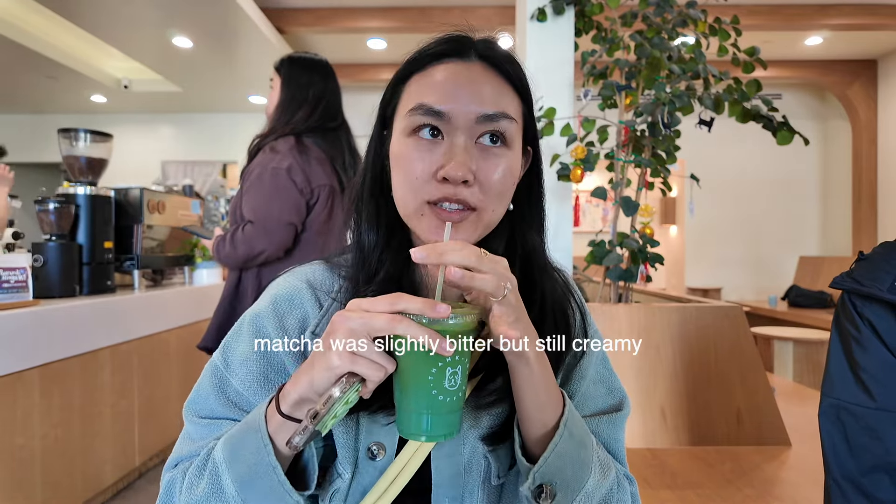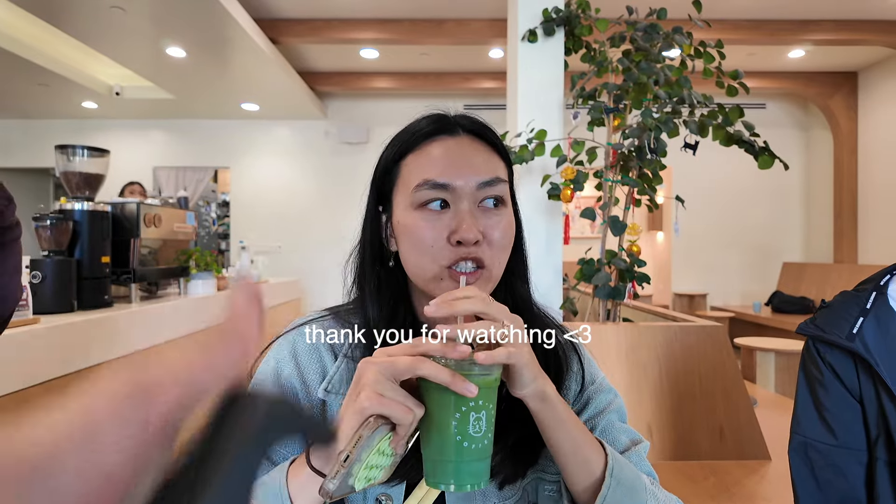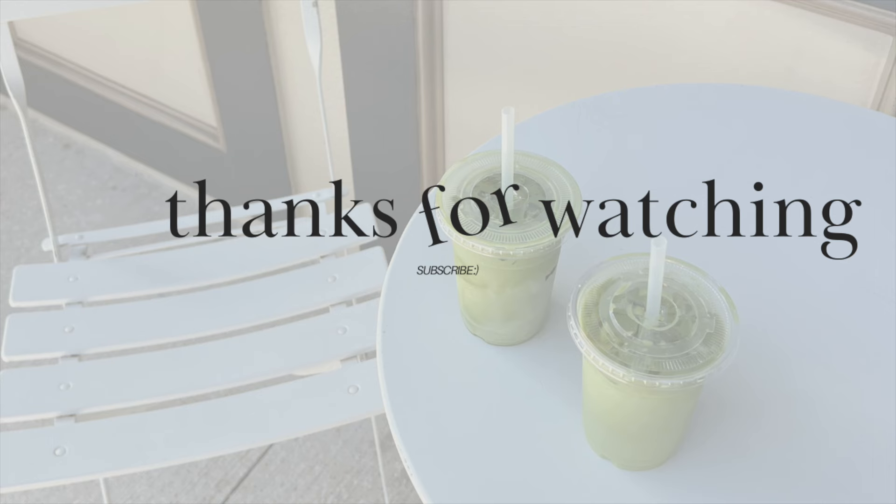Very good. Very smooth. It's so good. Thank you.